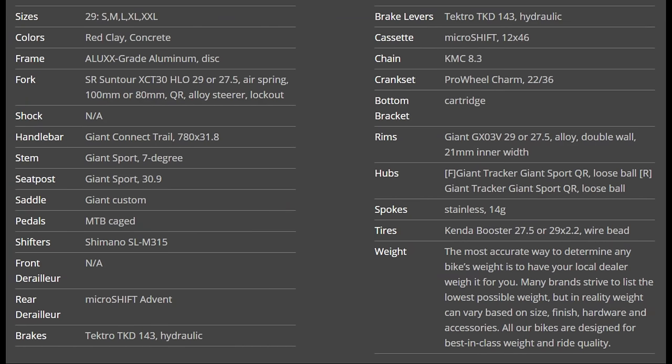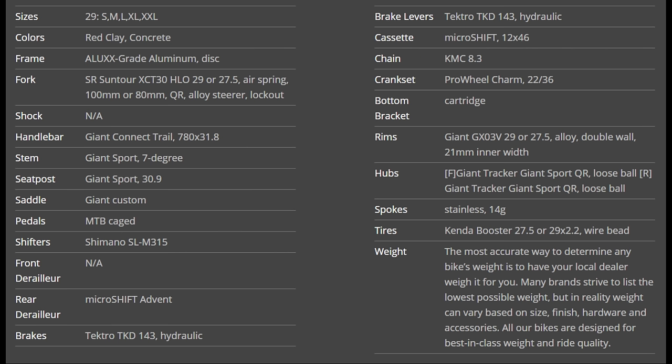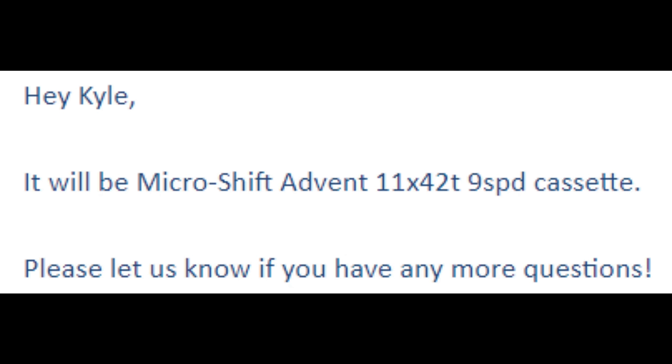I've noticed a couple of typos on Giant's website about this bike. Their website says the cassette has a 12-to-46 tooth range, but Microshift doesn't offer a 12-to-46 nine-speed cassette — they do offer an 11-to-46. As I was editing this video I noticed a few more things that didn't look right: the chain section shows an eight-speed chain, and the shifter shows a Shimano eight-speed shifter. I emailed Giant and they responded within about an hour. They confirmed the Talon 2 will be a 1-by-9 drivetrain using the Microshift Advent with an 11-to-42 tooth cassette, and they will be updating their website in the next couple of days.